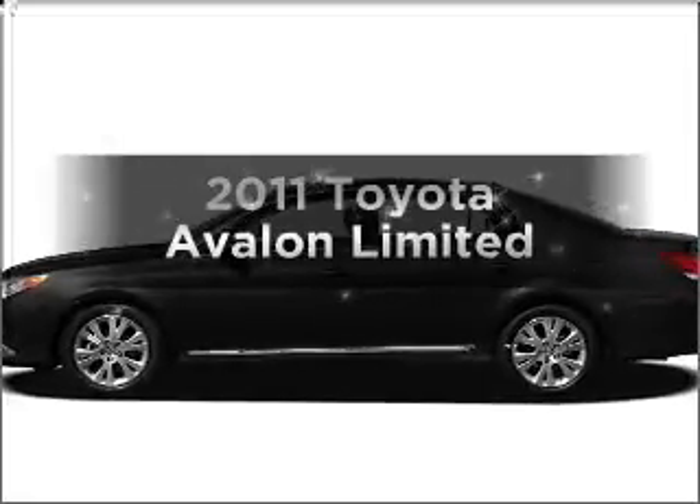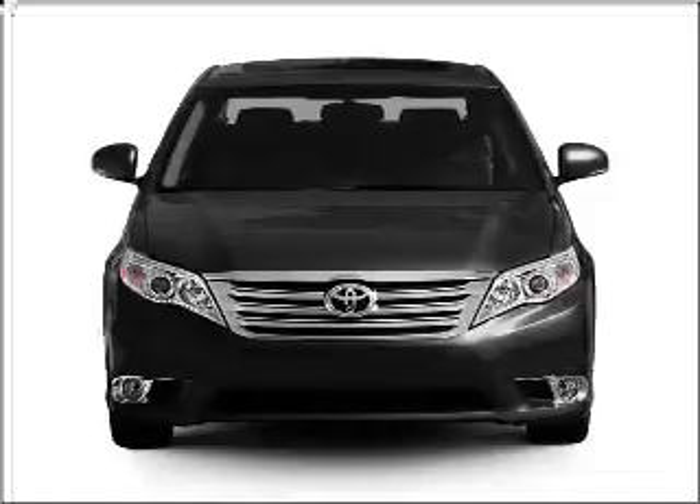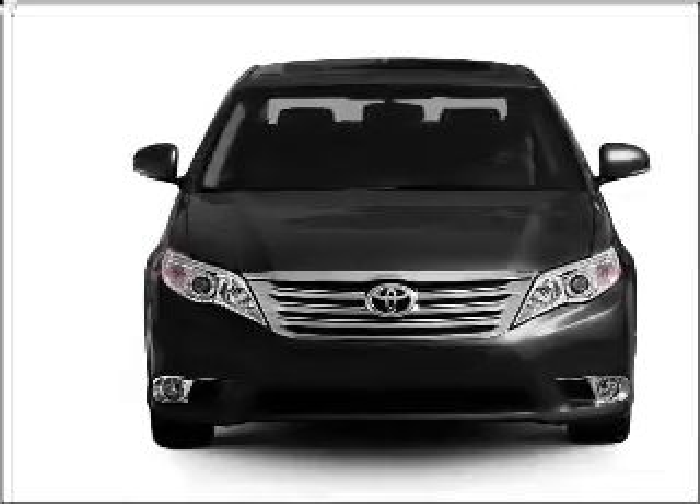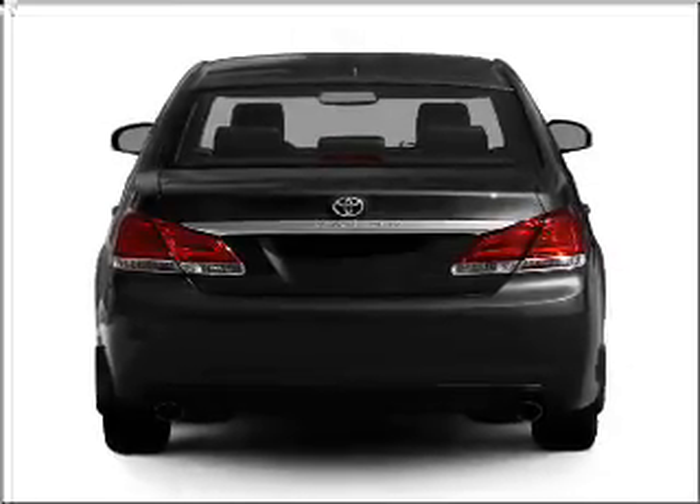Get noticed in this 2011 Toyota Avalon. Travel the roads in style and comfort in this great vehicle, with a reliable 6-cylinder engine connected to a smooth shifting 6-speed automatic transmission.